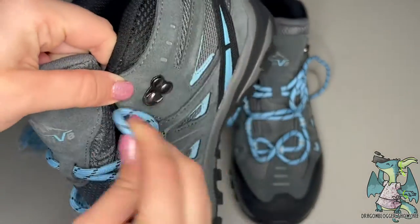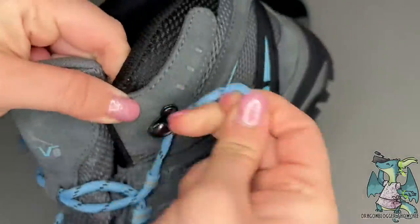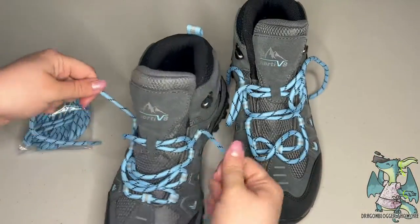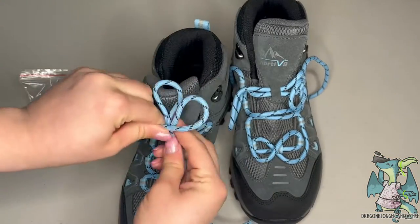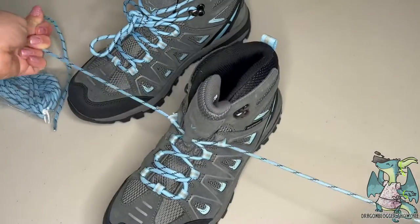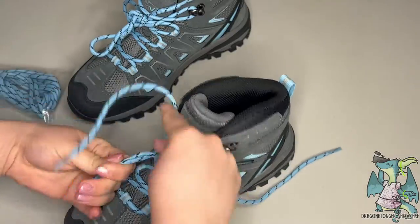It utilizes suede leather and a suede ankle boot structure, with a durable mesh tongue, which together make it more breathable and comfortable to wear. These shoes are also waterproof, keeping your feet nice and dry in different terrain. The soft suede appearance looks really fashionable, but its durability makes it great for hiking and any outdoor adventure.